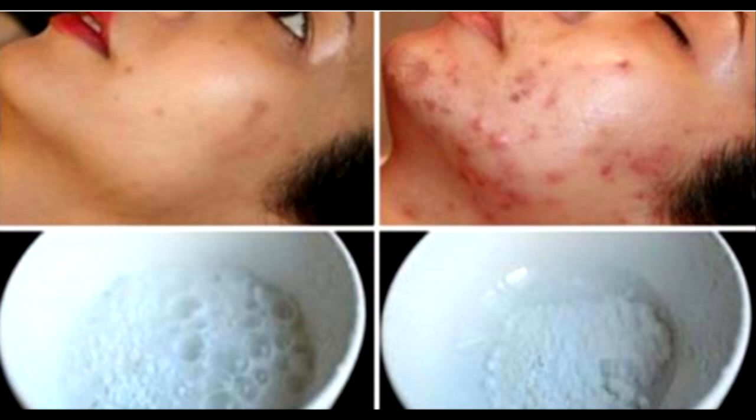Things you need: honey 1 teaspoon, lemon juice 1 teaspoon, cinnamon 1 teaspoon, nutmeg 1 teaspoon. Process: Step 1 — join every one of the fixings and blend till you get a glue. Step 2 — you can weaken or omit the lemon juice in the event that you have delicate skin.